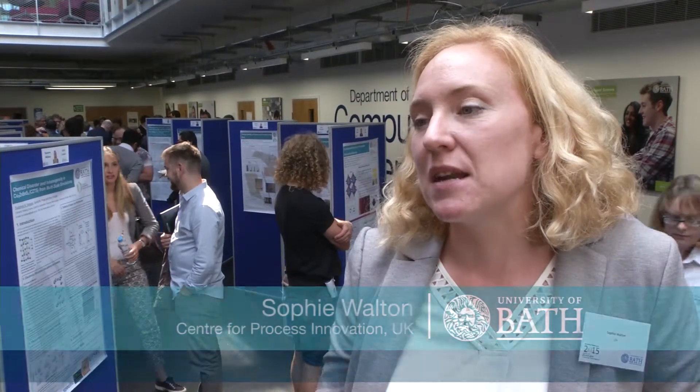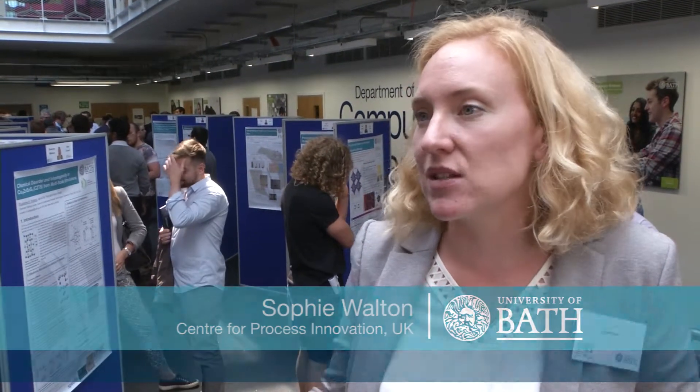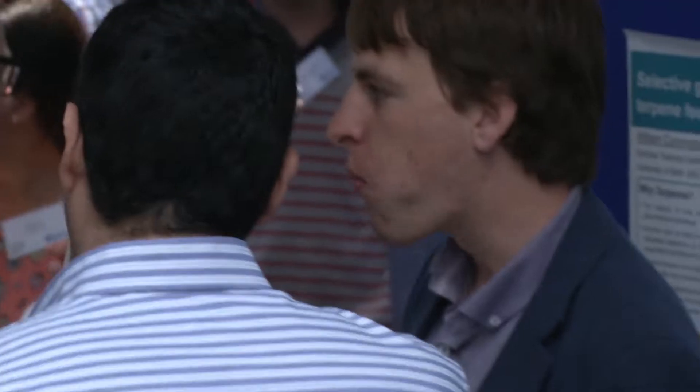We work with the Centre for Sustainable Chemical Technologies because we see it as a great place to access lots of different types of research across quite a broad range of topics. It's also a quite nice cross-disciplinary centre, so you get lots of different types of scientists working on a problem. We also see it as a really good place to get the best students and interest them in the work that we do, and also keep in touch with what's going on in different research topics.